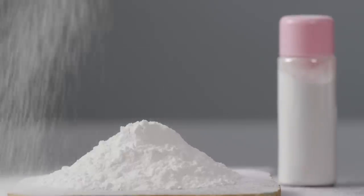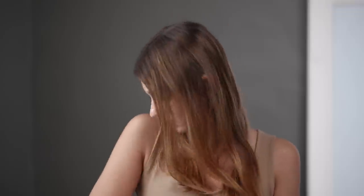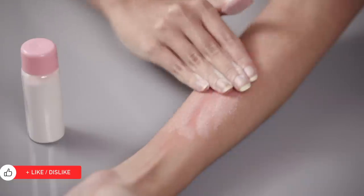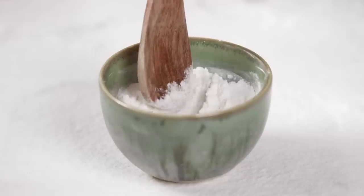Arrowroot powder is a white, flavourless powder that's a lot like cornstarch. It's a miracle ingredient for absorbing moisture and sweat and is all natural, so it can be used as often as you need. Use it as an alternative to talcum powder, to soothe rashes, and as a natural deodorant when mixed with essential oils.